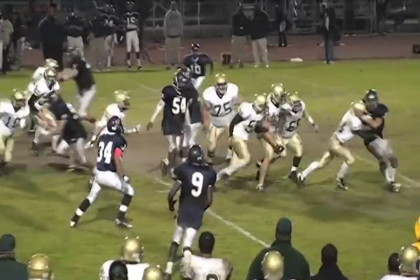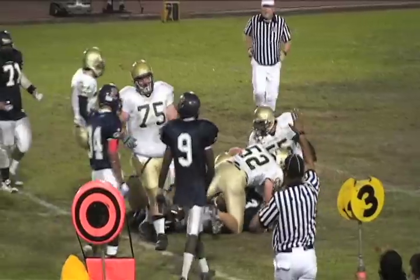It's a handoff straight up the middle, but no one is open on that one. That's number 18 for the Mustangs.